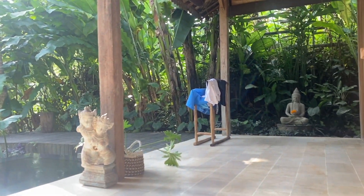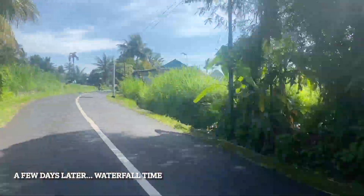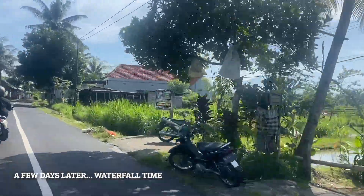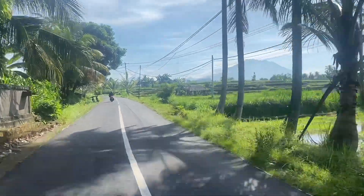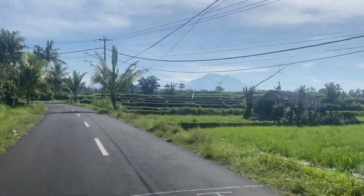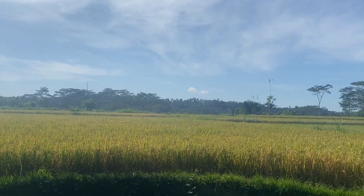After a couple of days we ended up meeting up with our friends and went to explore some world-famous waterfalls we had heard about. Everyone told us before coming to Bali that we definitely needed to check these out because they were so freaking amazing. The drive was absolutely stunning — here's some footage of what the drive was like.